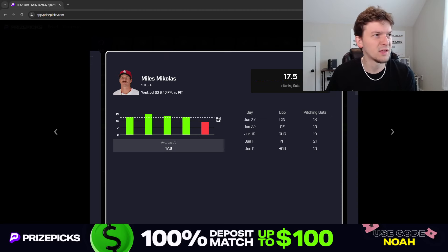I'm not worried about that happening here against a weak Pittsburgh offense. Pittsburgh, if you look at where they rank this season against right-handed pitching, they've been pretty much bottom five in almost every offensive metric — 26th in average, 27th in on-base percentage, 29th in slugging, 29th in OPS, and 28th in WRC+. Michaelis has already faced Pittsburgh once this season and went seven innings in that start, getting 21 pitching outs.